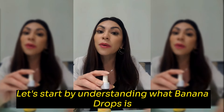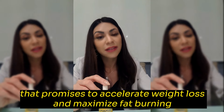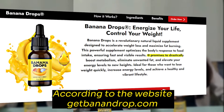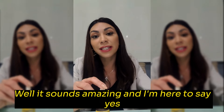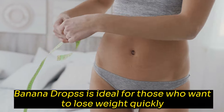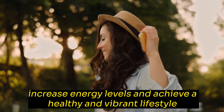Let's start by understanding what Banana Drops is. This product is a natural liquid supplement that promises to accelerate weight loss and maximize fat burning. According to the website JetBanandDrops.com, it also increases metabolism and boosts energy levels in the body. It sounds amazing, and it really seems to be all that and more. Banana Drops is ideal for those who want to lose weight quickly, increase energy levels, and achieve a healthy and vibrant lifestyle.